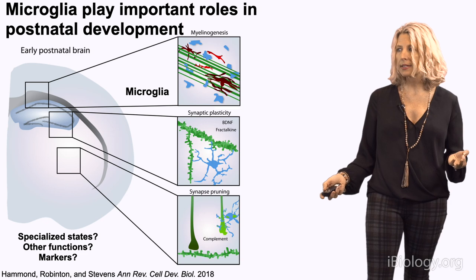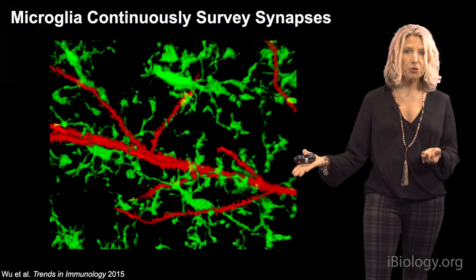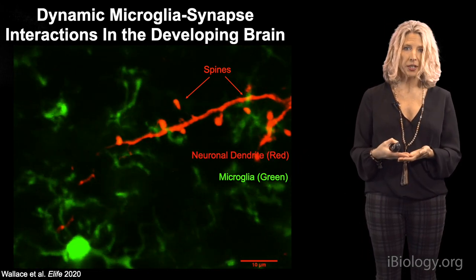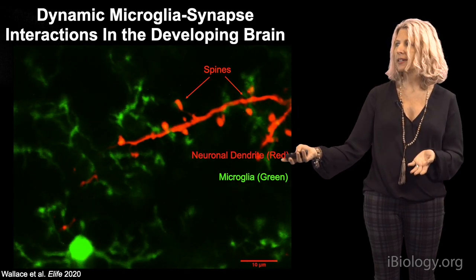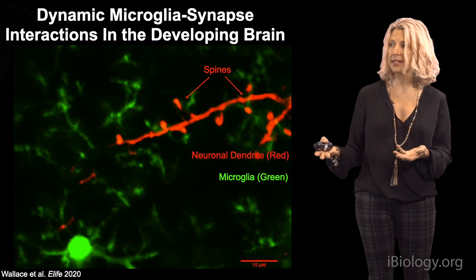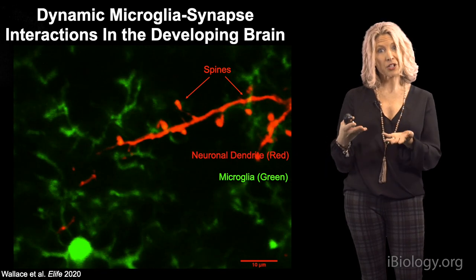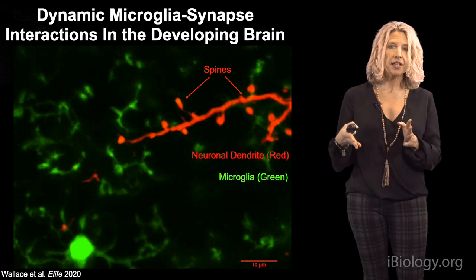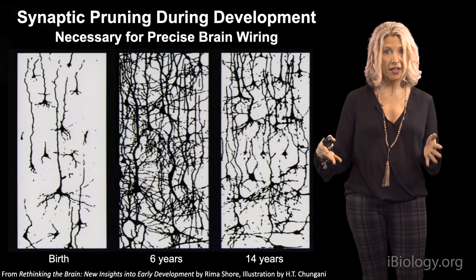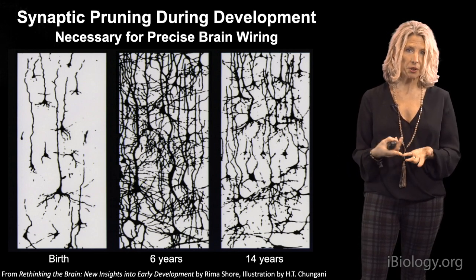This suggests microglia exist in specialized states and are dynamically associating with synapses. Overlaying microglia in green with neurons labeled in red led to the observation that microglia dynamically interact with subsets of synapses, spines, and axons, especially during developmental critical periods. These cells are particularly phagocytic during times and places of synaptic remodeling, a normal developmental process happening over the first weeks of life. Could microglia be involved in synaptic refinement or synaptic pruning?